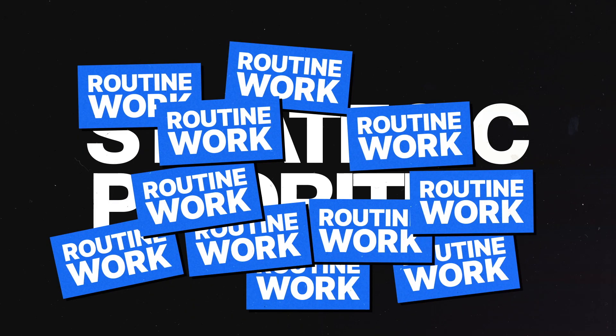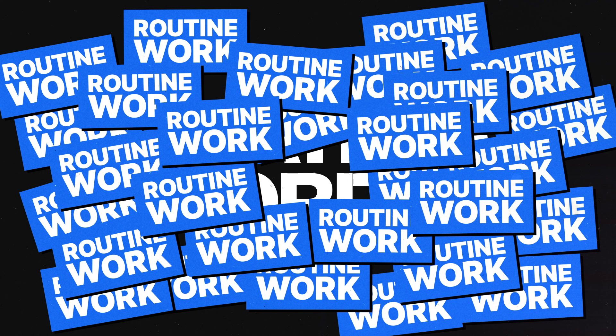Legal teams are under pressure to be more efficient and there is a huge opportunity to save time by automating routine legal work. This is where Brighter comes in.